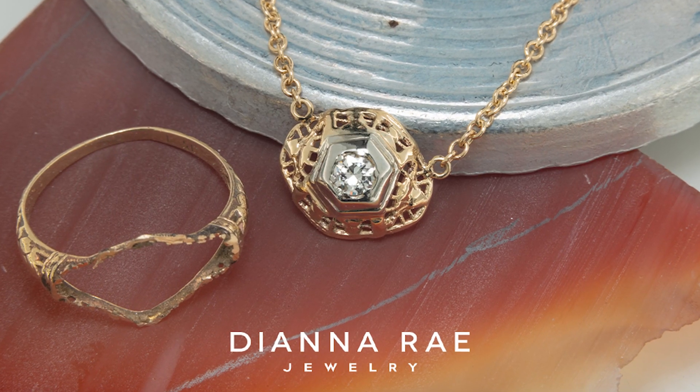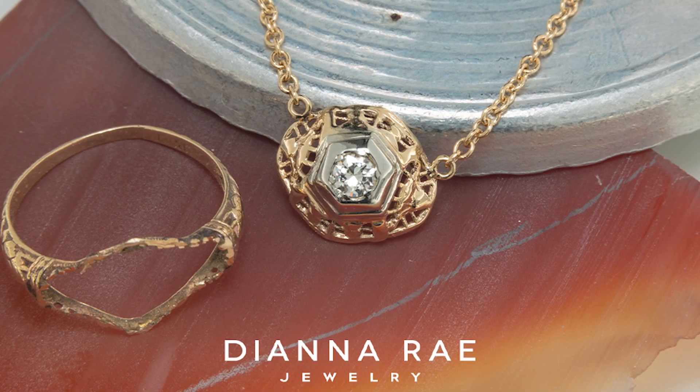Number two was another ring that was more ornate yet dainty, and we made it into a stationary necklace — beautiful.